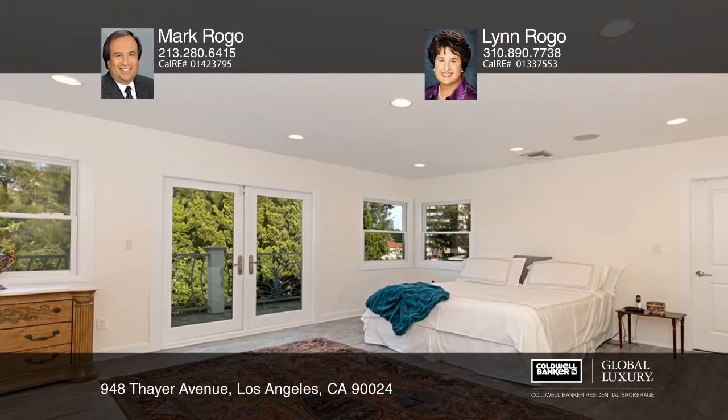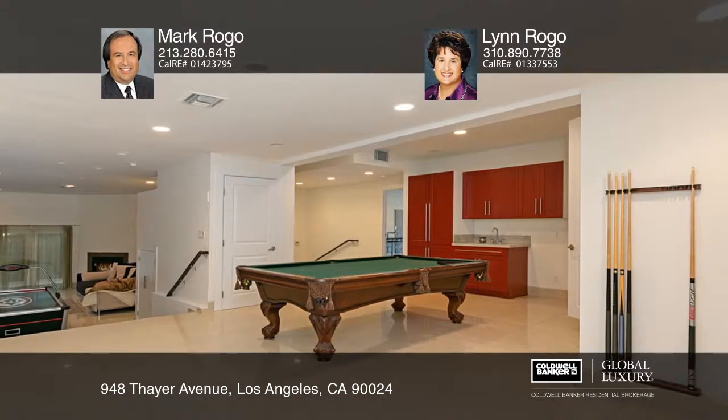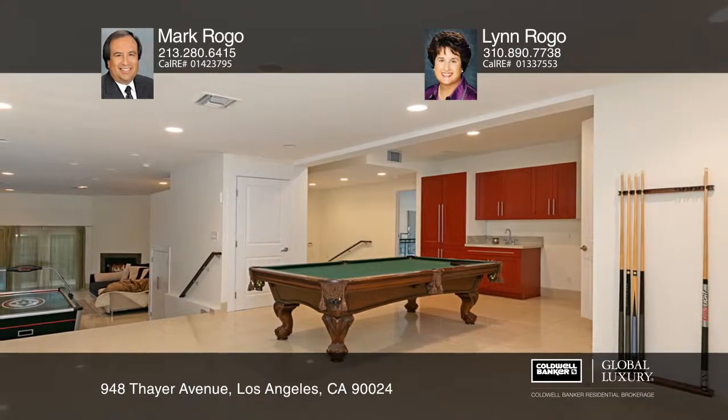The master suite with lovely green views is extremely private. The lower level has 1 bedroom and bath, plus a huge family room and tons of storage.